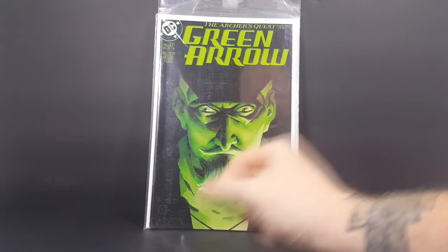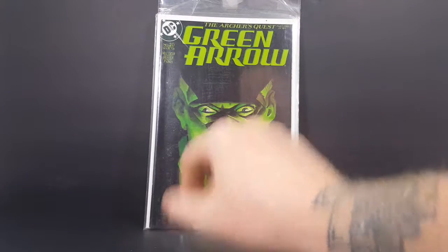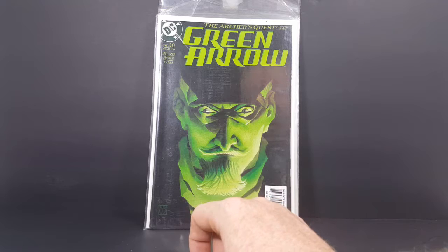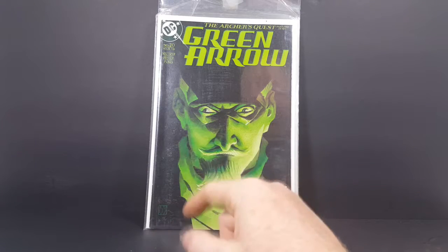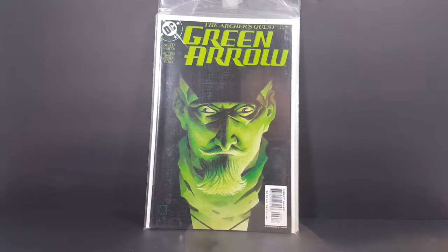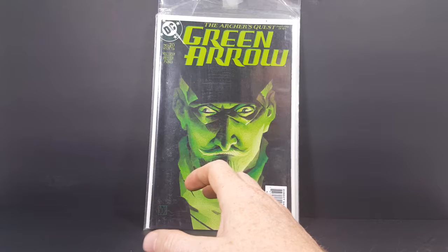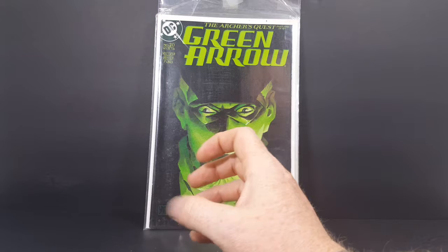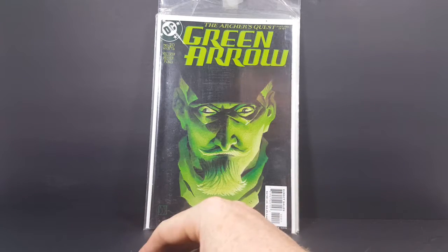Archer's Quest part 5 of 6, Green Arrow number 20 from March of 2003. Got a nice image of Oliver Queen on the cover — green light shining up at him, so maybe it has something to do with Green Lantern. Perhaps, I'm not sure. Unfortunately they did not have The Archer's Quest part 6 of 6 at the old book barn. These came in a bundle, a Green Arrow bundle, all packaged together. It would have been nice if they had all 6, but whatever.